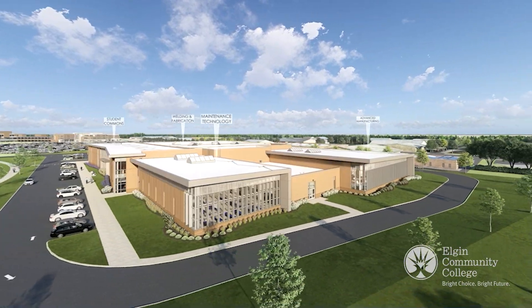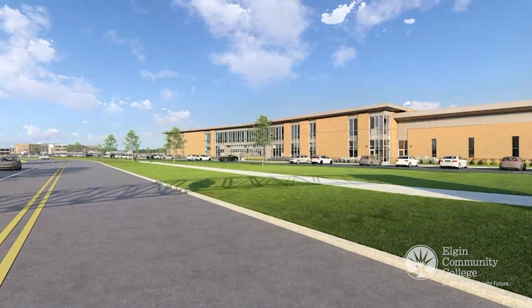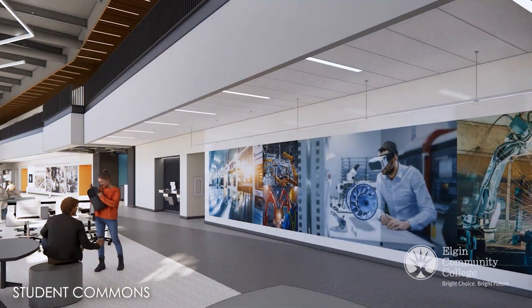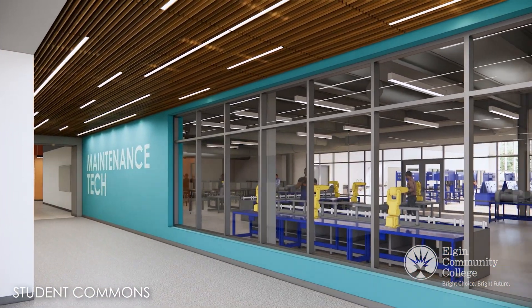Opening in the fall of 2026, the ECC Manufacturing and Technology Center will be a state-of-the-art 150,000 square foot facility designed to prepare students for in-demand careers in advanced manufacturing and technology.